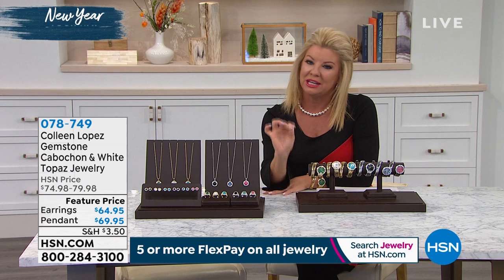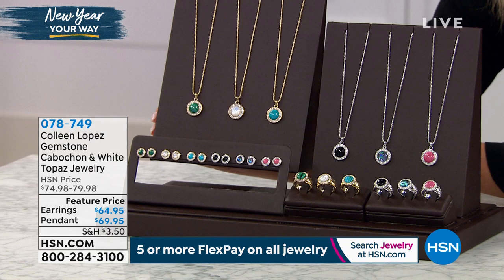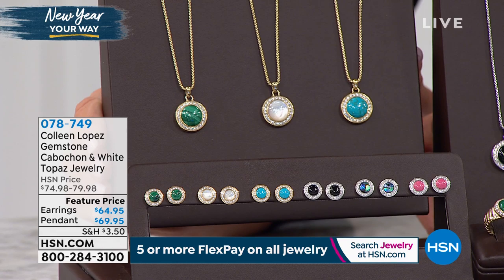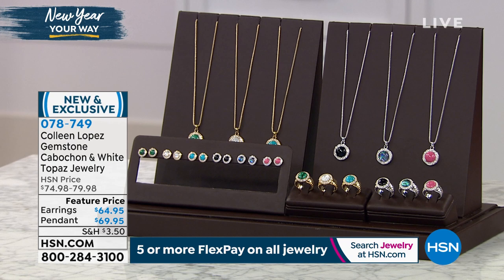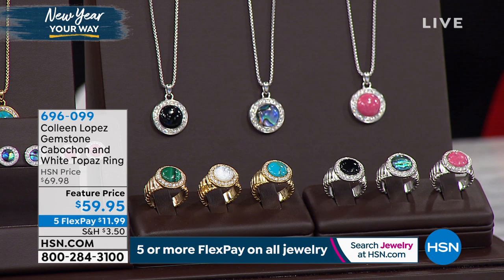The pendant is $69.95 — in yellow gold: turquoise, mother of pearl, or malachite; in silver: rhodonite, abalone, or onyx. Matching earrings are $64.95. Matching rings are available in sizes 5 through 11 in your choice of malachite, mother of pearl, turquoise, black onyx, abalone, or that gorgeous raspberry rhodonite. Item number 696-099.